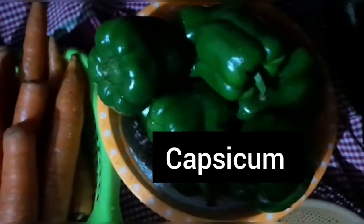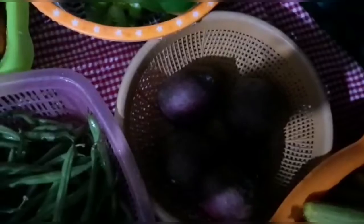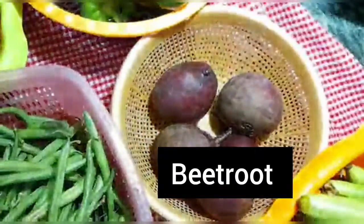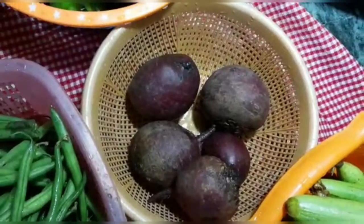Look here — this is capsicum, or shimla mirch. Phir idha dekho, yeh kya hai — yeh hai chukundar. Isko hum kya kahte hain? Beetroot. Isko hum beetroot kahte hain.